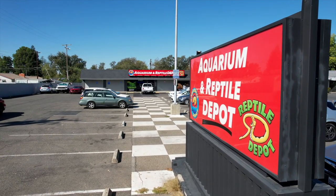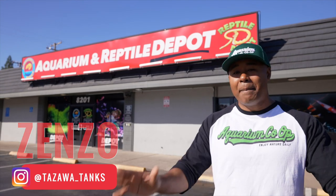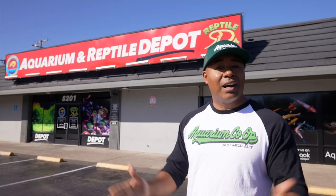Hey fish friends, how's it going? We are in the Sacramento area — actually in Citrus Heights, California — at Aquarium and Reptile Depot. Today we're going to go in and check out this cool store. I've seen them online a lot, seen them in videos, heard a lot about them, and they happen to be one of the retail partners for Aquarium Co-op, where I work.